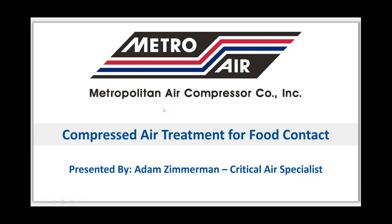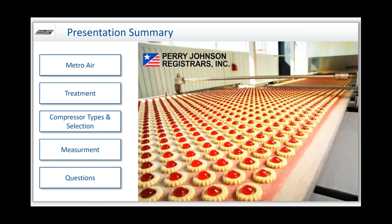As we continue here, I'd like to first stop and thank Perry Johnson for the opportunity to present to this group. The summary of the presentation: we're basically going to talk briefly about who MetroAir is, the treatment of compressed air, types of compressors and how to select them, the measurement abilities that are out there, and towards the end we're going to talk about questions.